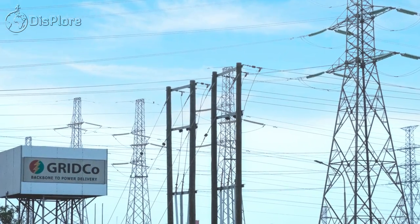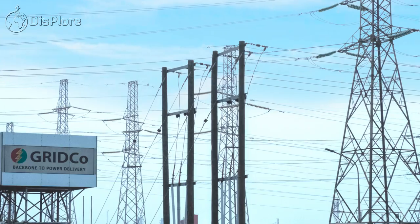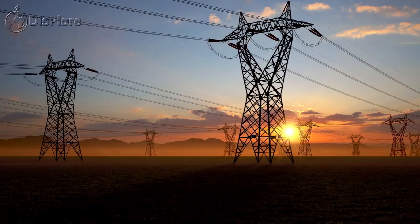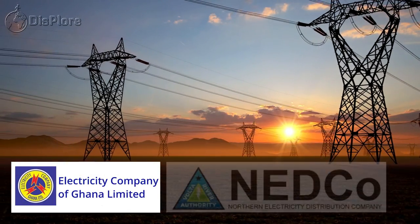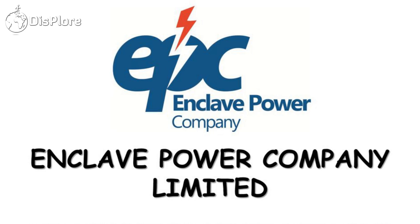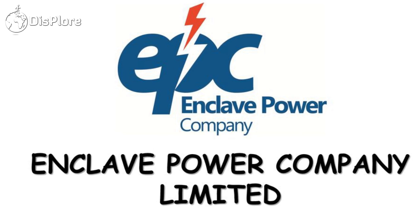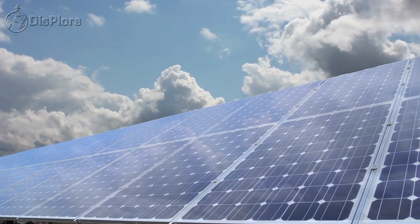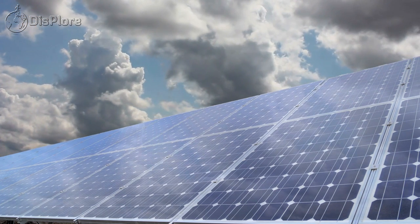The state-controlled Ghana Grid Company is solely responsible for transmission throughout the entire country. Distribution is mainly controlled by state-owned entities, the Electricity Company of Ghana and Northern Electricity Distribution Company, while a private entity, Enclave Power Company, plays a minor role. Ghana published a Renewable Energy Master Plan in 2019, with the aim to achieve specific targets by 2030.